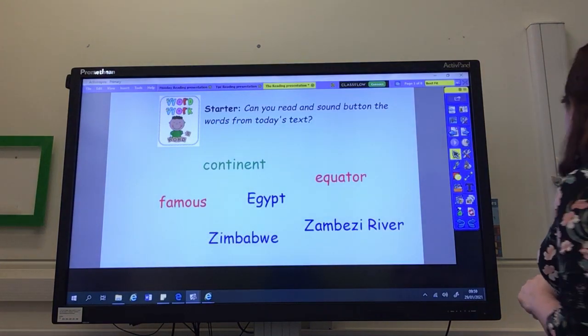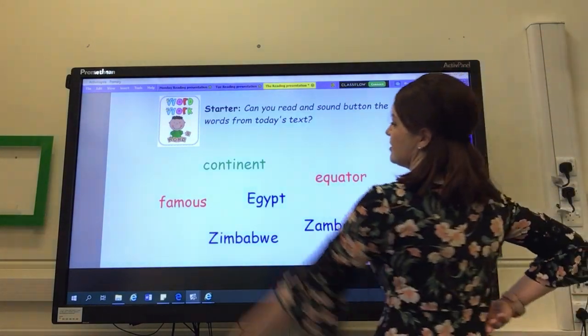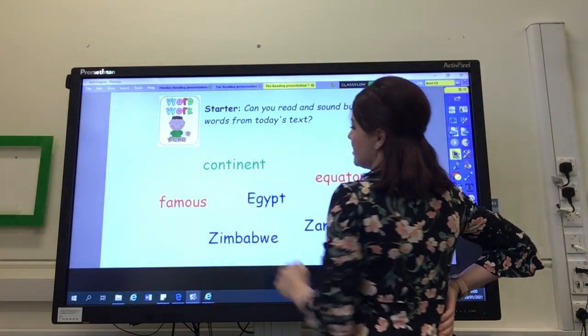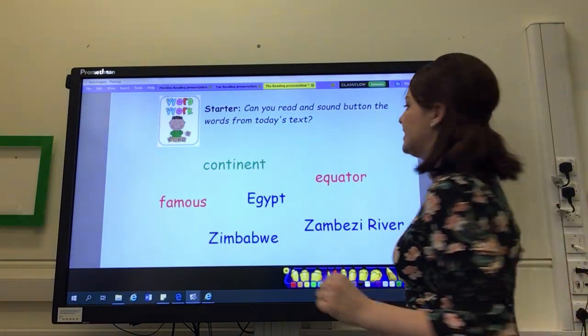Okay, let's go through them together. So let's start off with our green word that we can sound out, and let's sound it out together first. It's a long word, which means I'm going to sound out a syllable at a time to make it easier to read.